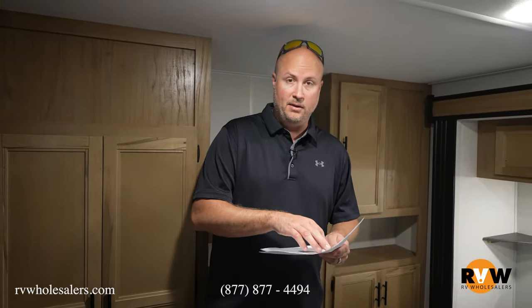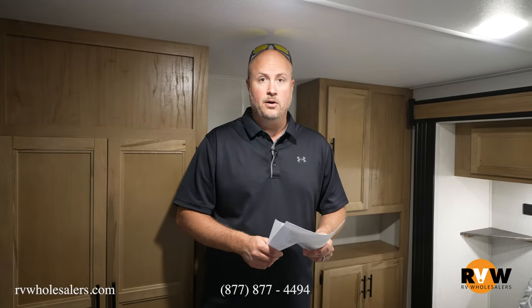Again, my name is Mitch Eileman. Thanks for going through this unit today. This was the Timberwolf Cherokee 39 SR. If you've got any questions, just reach out to me. My direct line is 937-843-4380. Thank you.